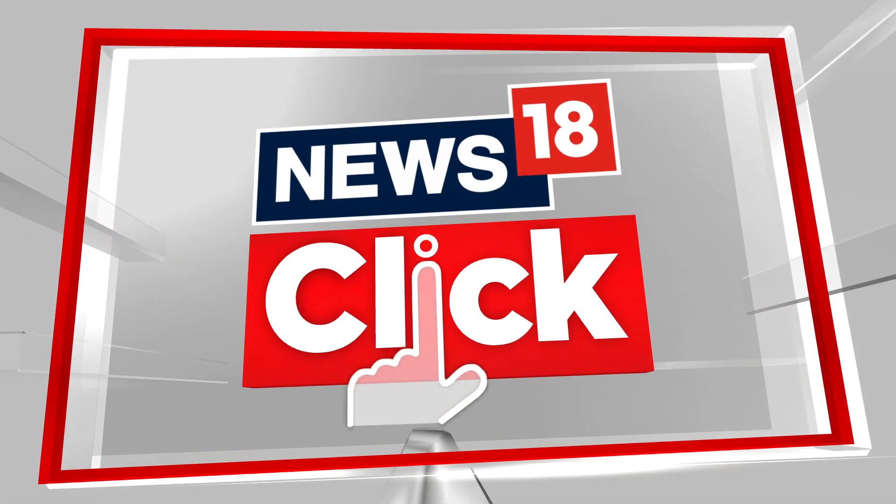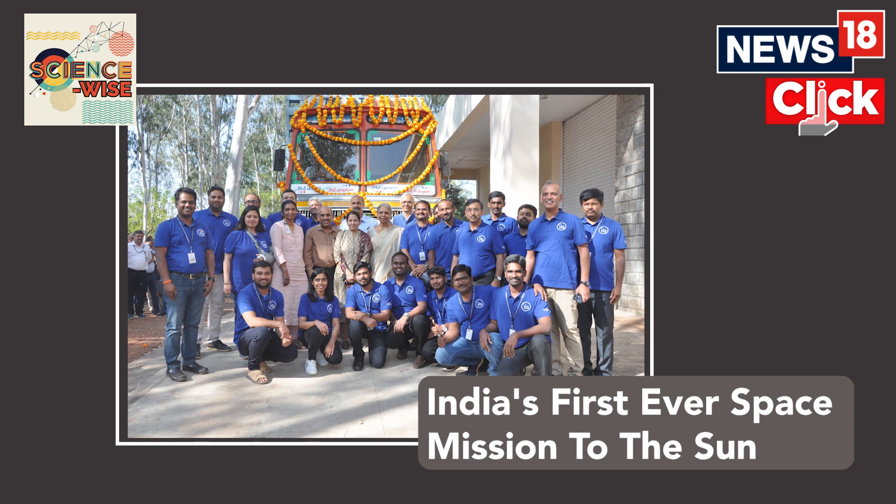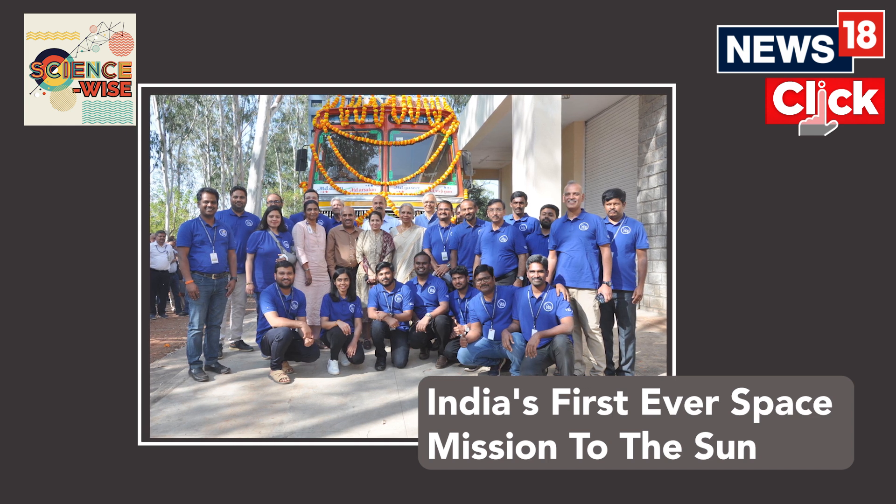This Republic Day, India completed 74 years of adopting its constitution and achieved yet another milestone. The day marked the culmination of decades of hard work put in by Indian astronomers to build a complex and most challenging scientific payload that we have ever built. I'm Sushiti Chopri from CNN News 18 and welcome to ScienceWise.